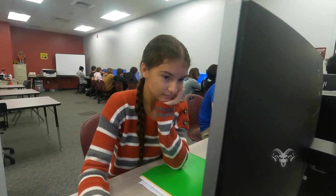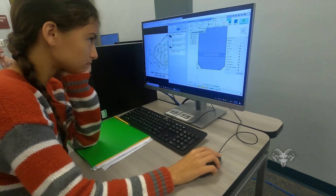The first classroom that we're going to go to is an engineering classroom where kids can get hands-on opportunities in a manufacturing class.